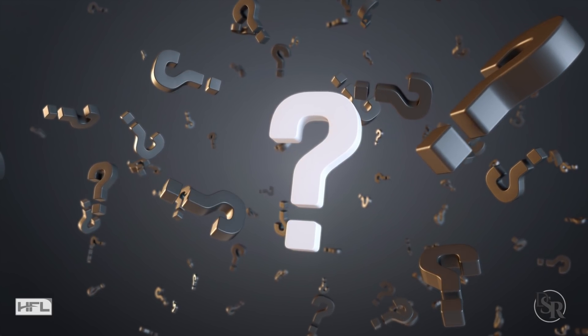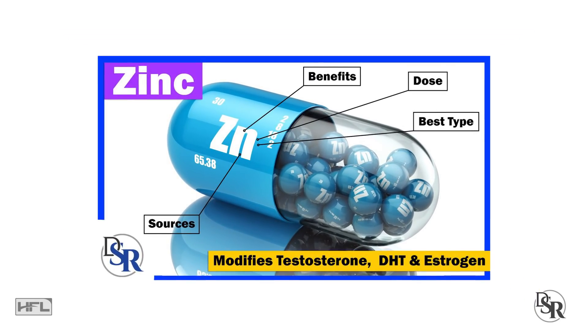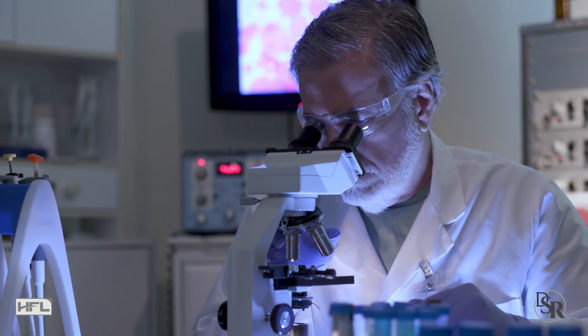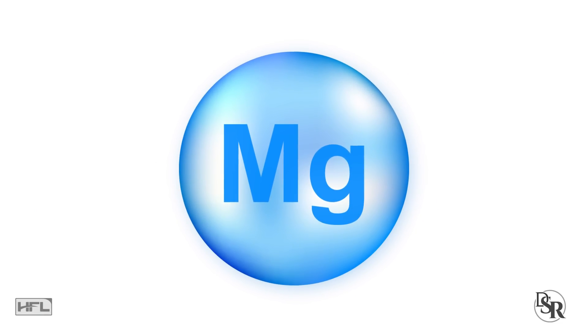Can you guess what mineral it is? In a previous video, I did speak about another mineral called zinc that's specific for men — I've linked that video below in the description area. However, today I want to mention another powerful mineral that's been shown to clinically increase your testosterone levels by almost 25%, and that's magnesium.